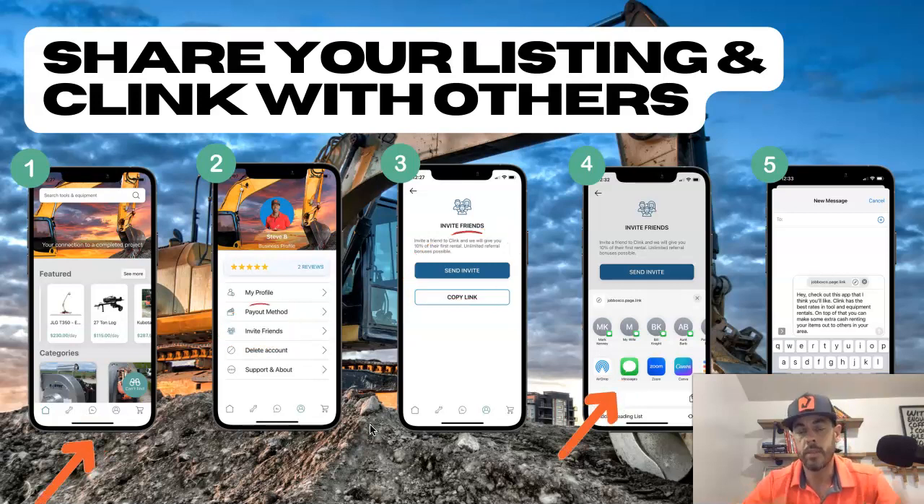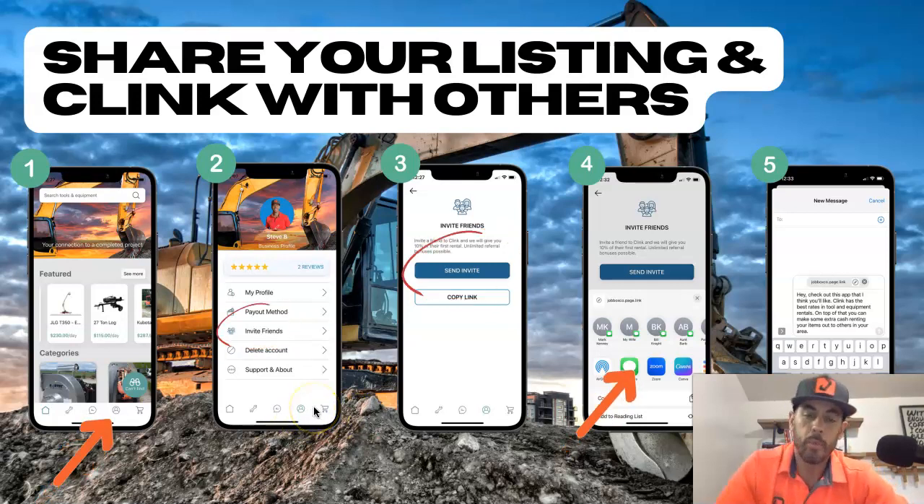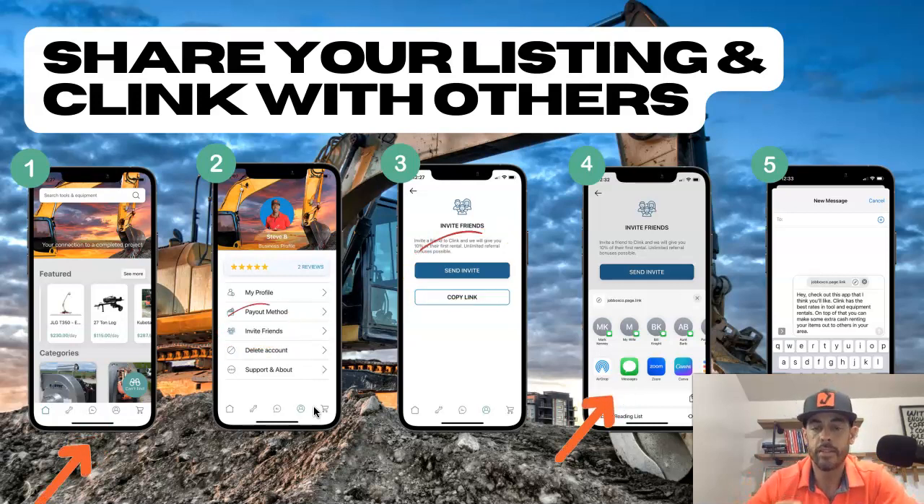We've made it super simple for you to be able to share this app, and we highly recommend that you do it through the app because there's a monetary incentive for you to do so. When you open up the app, hit the profile button — it's going to take you to this screen. You're going to invite friends, and then from there, send invite. Copy link — I wouldn't worry about that; it allows you to do that if you wanted to send it in an email or something like that. But if you hit send invite, it's going to go right here, click messages, and then send it to who you'd like.